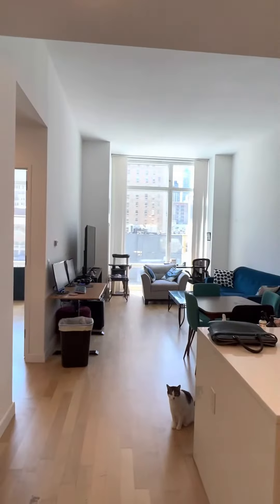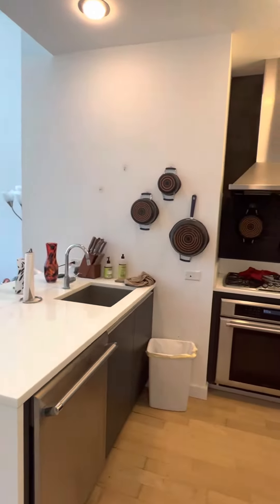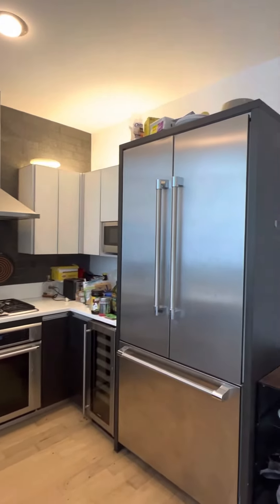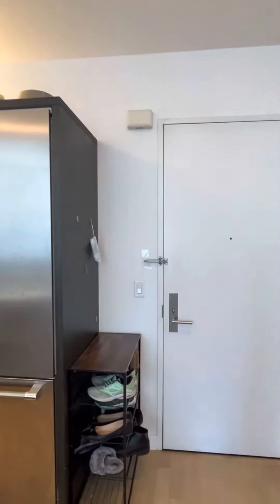Welcome to 307. When you enter the apartment, there's an open kitchen — you can see there's a dishwasher, a wine cooler, a good-sized fridge, and you can put a shoe rack here.